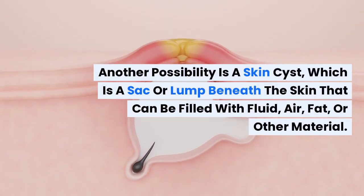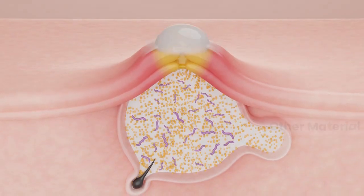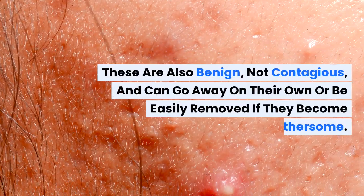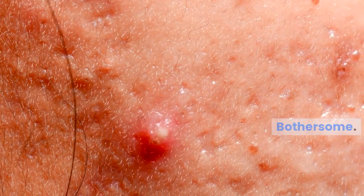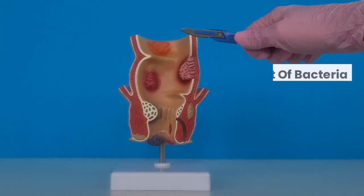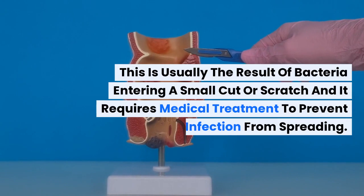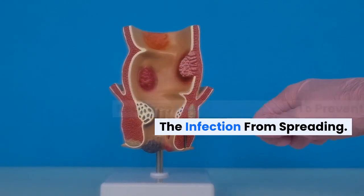Another possibility is a skin cyst, which is a sack or lump beneath the skin that can be filled with fluid, air, fat, or other material. These are also benign, not contagious, and can go away on their own or be easily removed if they become bothersome. Then there's a skin abscess, a large pocket of pus that forms beneath the skin. This is usually the result of bacteria entering a small cut or scratch, and it requires medical treatment to prevent the infection from spreading.